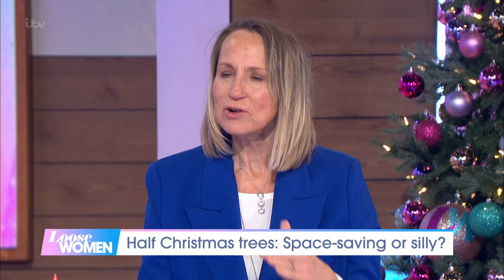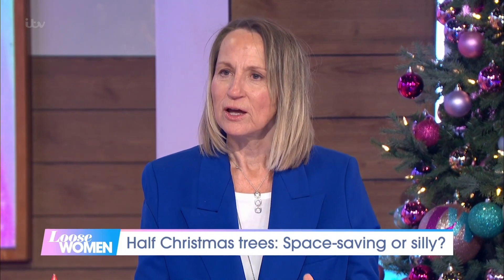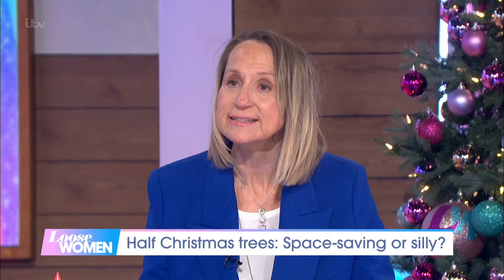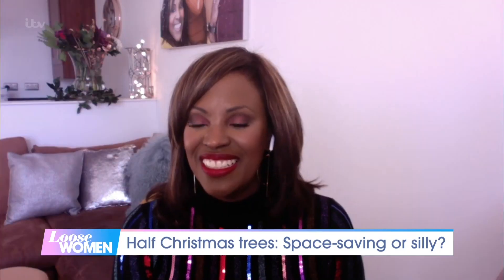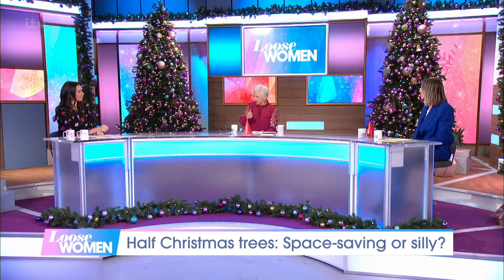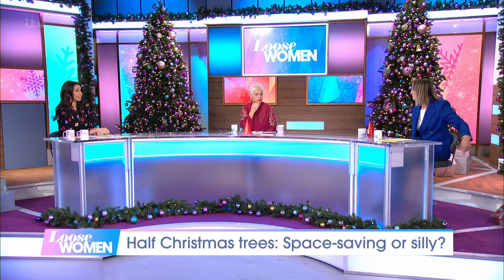But at the same time, think of the green aspect of it. Because you only have to cut down half the trees. But if it's artificial, it doesn't matter though, does it? Because these half trees are artificial trees — we're going to give you this one, because you just sawed it in half.